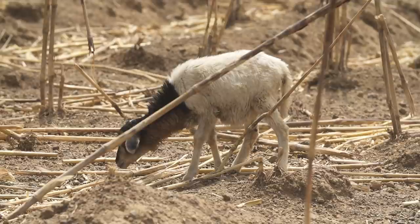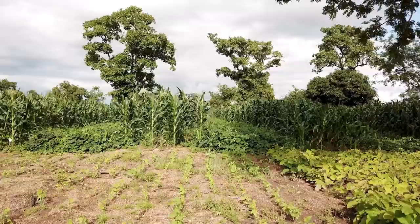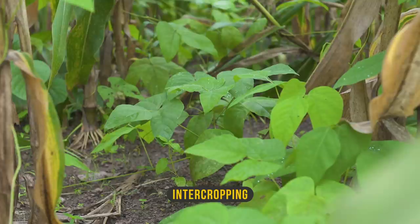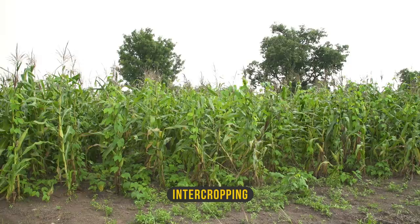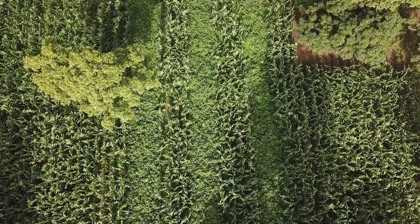We have two types of cover: residue cover and cover crop, which is a live crop also used as a cover. Cover crops are plants you establish with a specific aim to improve soil fertility — you plant them either directly between your main crop or separately. Planting the cover crop within your main crop is called intercropping. Another way is called strip planting, where you grow the cover crop in separate strips within the plot of your main crop, moving the strip season after season.